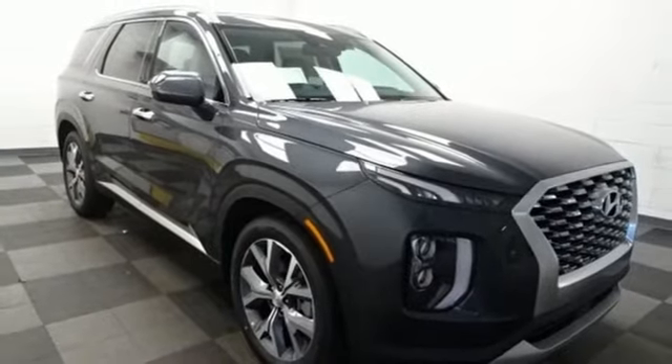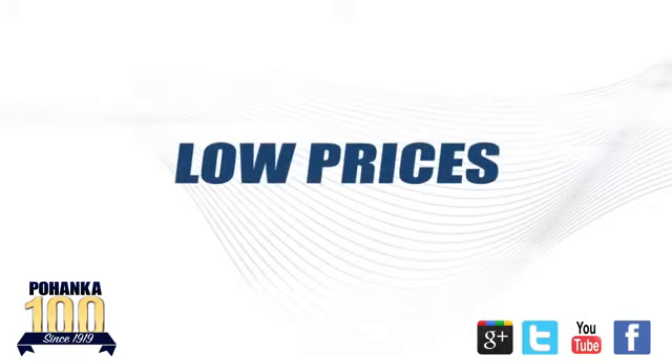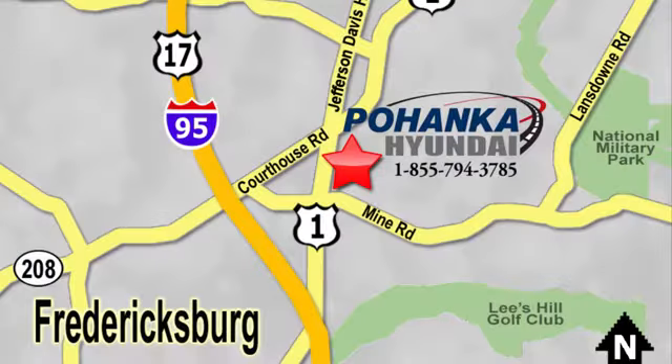Driving is believing. Test drive it today. Great service, great selection, and low prices. That's why Pohenka Hyundai of Fredericksburg is a great place to buy a car.